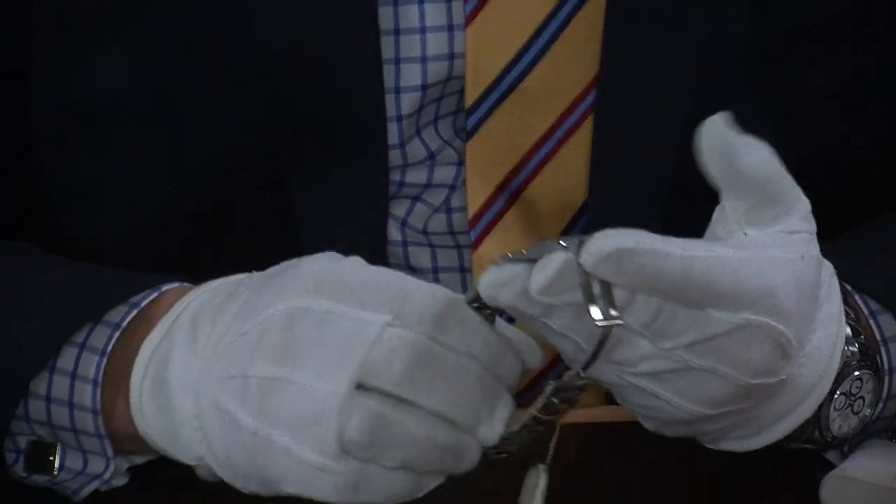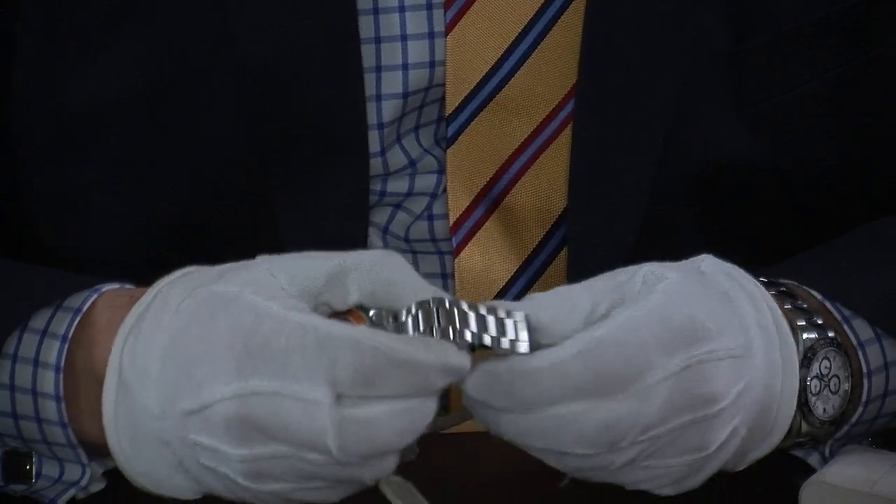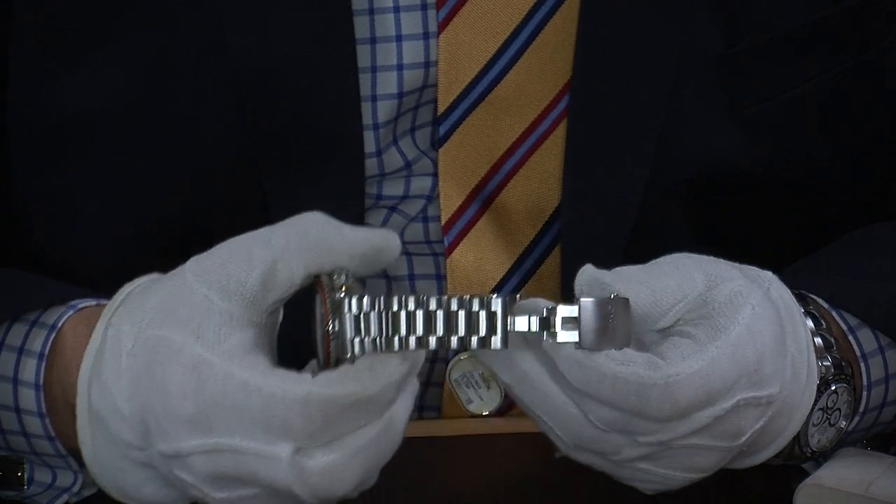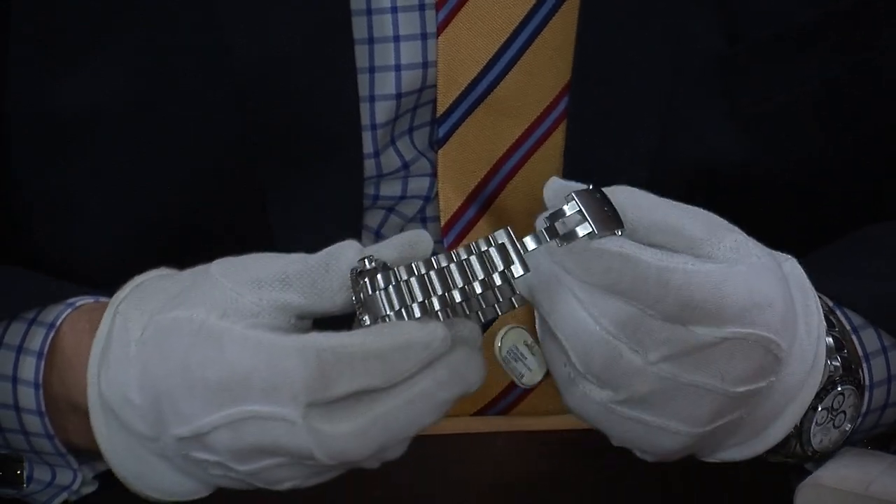If you want to go diving wearing a wetsuit, all you have to do is give a firm pull here and this actually opens up, giving you an extra bit of space to put it over a dive suit.